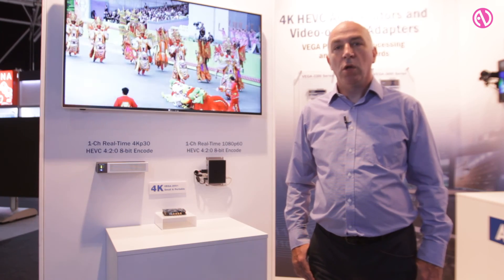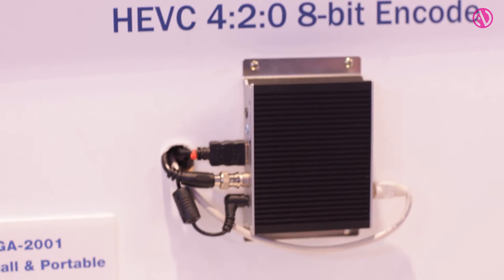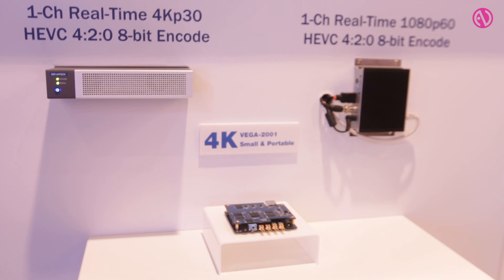Finally, we're excited to launch a new series of products based on Ambarella system-on-a-chip technology that bring the benefits of HEVC into the small portable streaming applications market. The new Vega 2001 module supports 4K acquisition, real-time HEVC encoding, and streaming in less than 15 watts.